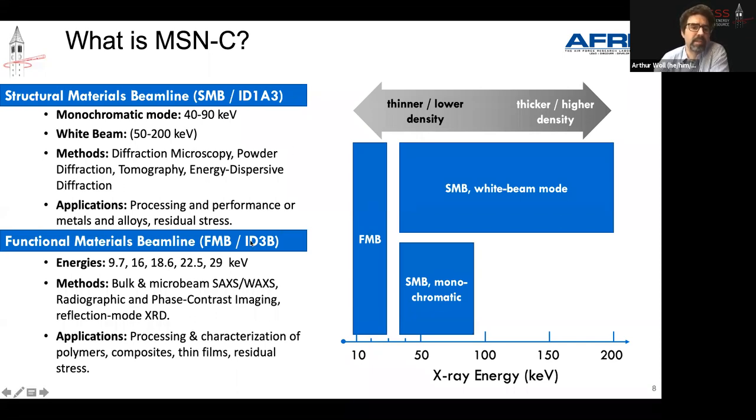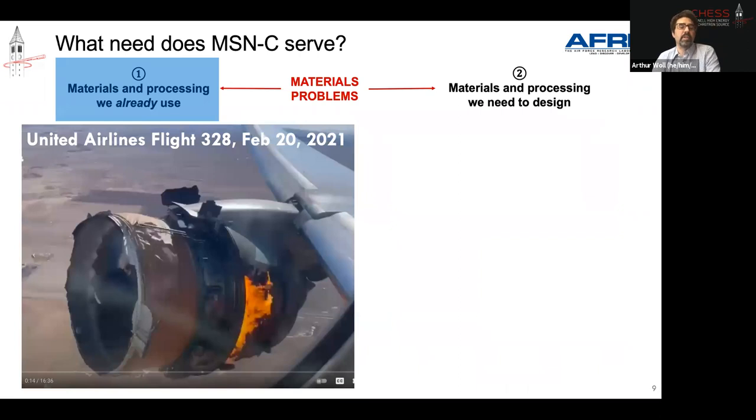Both beamlines have a large variety of different techniques — both diffraction and real space — to study materials in different ways. I want to give some sense of what I mean by acute problems involving higher density materials, and one of the things that MSNC is designed to serve.